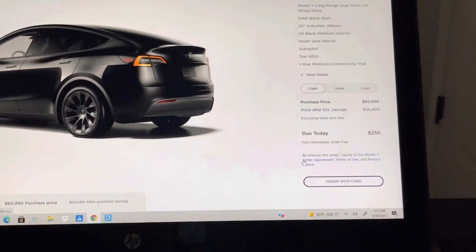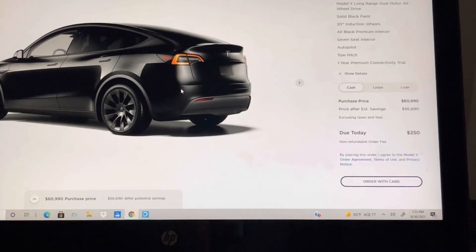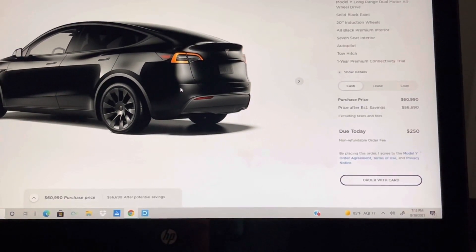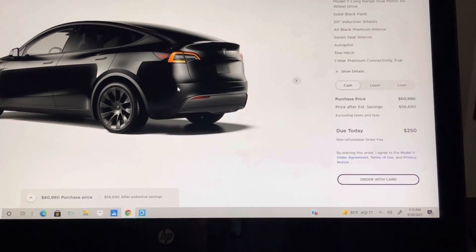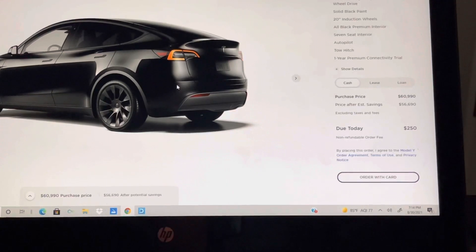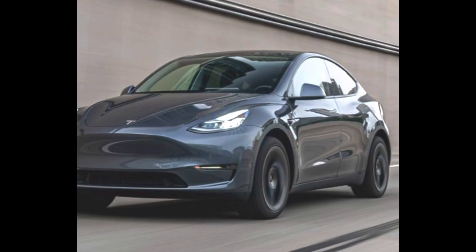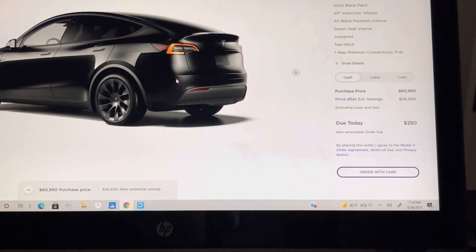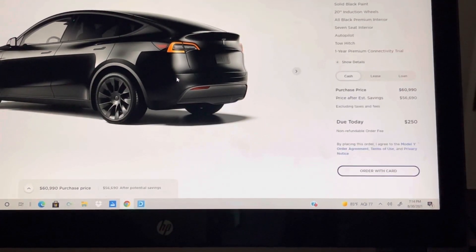What I'd always recommend: if you're going to order a Tesla, always use a referral code. With a referral code you get free supercharging miles — up to 1,000 free supercharged miles. I'll leave my referral code in the description and comments below. I get free supercharging, you get free supercharging — it's a win-win, with no additional cost to you. It's just how Tesla promotes their vehicles through word of mouth. They actually spend zero on marketing or advertising. Once you ride in one of these vehicles, you want one.